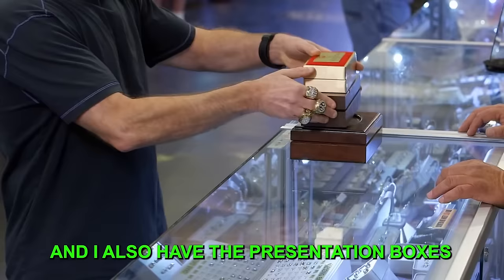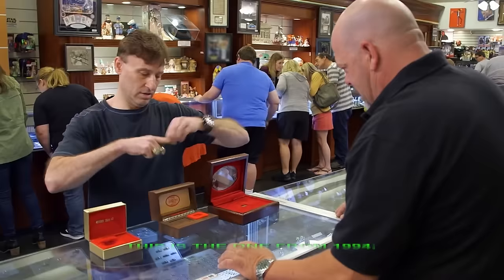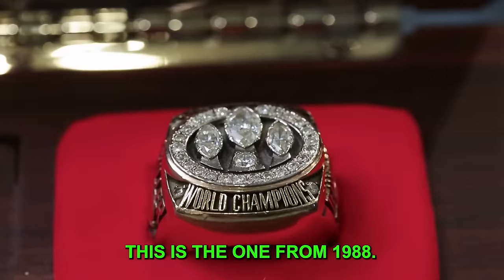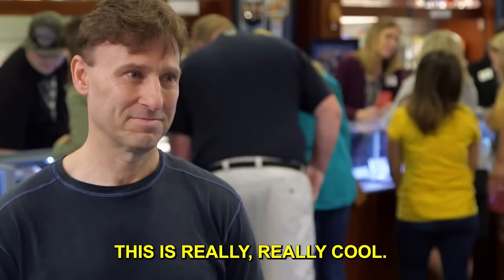And I also have the presentation boxes as well that come with the rings. This is the one from 1994. This is the one from 1988. And this is from their first Super Bowl ring in 1981. This is really, really cool.